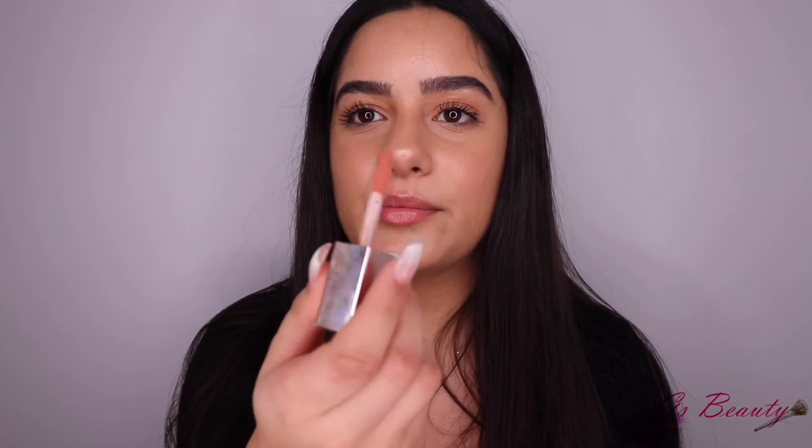The next product is the Fenty Gloss in the shade Fenty Glow. This is the nicest lip gloss ever — I'm going to put it on right now. I've been topping it with the Anastasia lipstick and it looks so good. Even worn alone it just looks so glossy. I don't really like matte lipsticks — I just wear gloss. Riri, you're doing good.